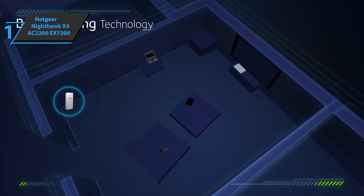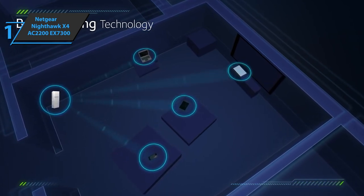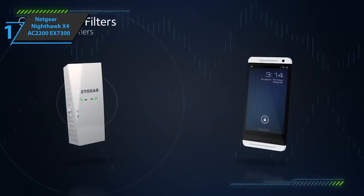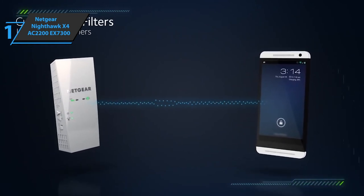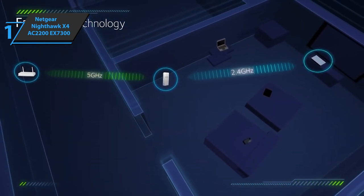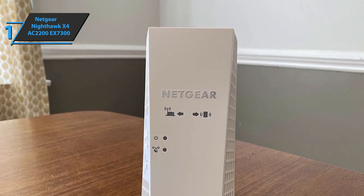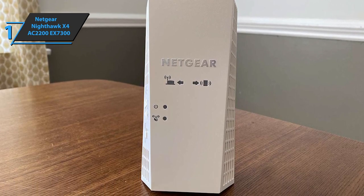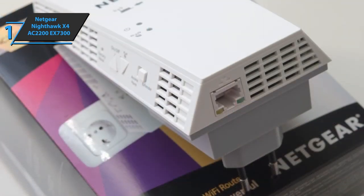The EX7300 features a WPS button for easy and fast connection to the Wi-Fi network, used to synchronize the extender with the main router and wireless clients. It also has an onboard button to switch it to Wi-Fi access point mode — connecting the router and EX7300 via cable generates two new high-speed Wi-Fi networks. A Gigabit Ethernet LAN port lets you connect smart TVs, IPTV decoders, computers, or consoles via cable at maximum wireless speed.